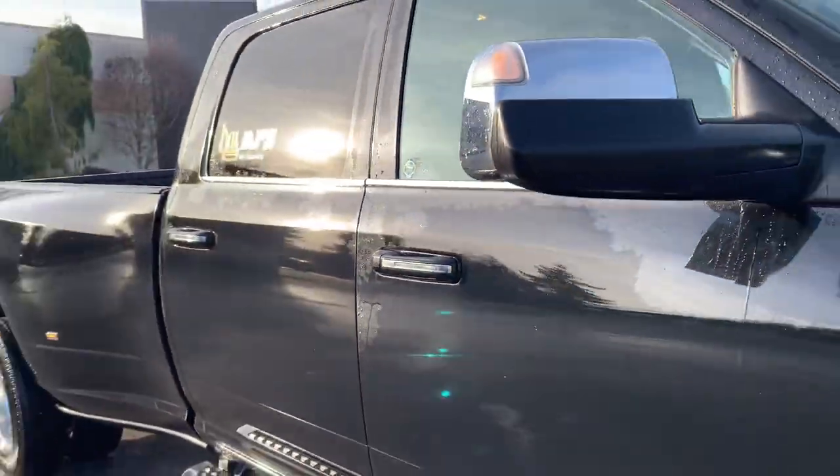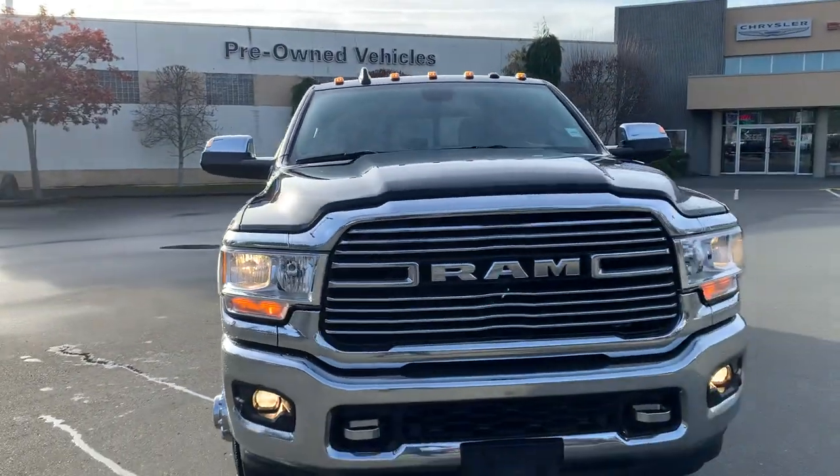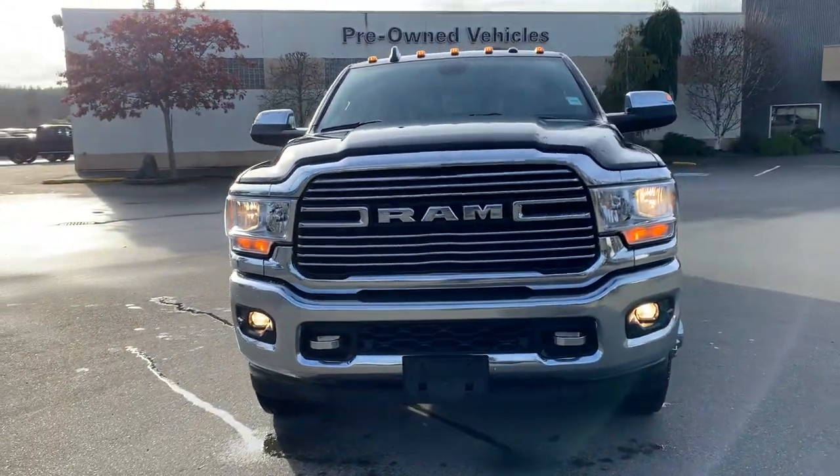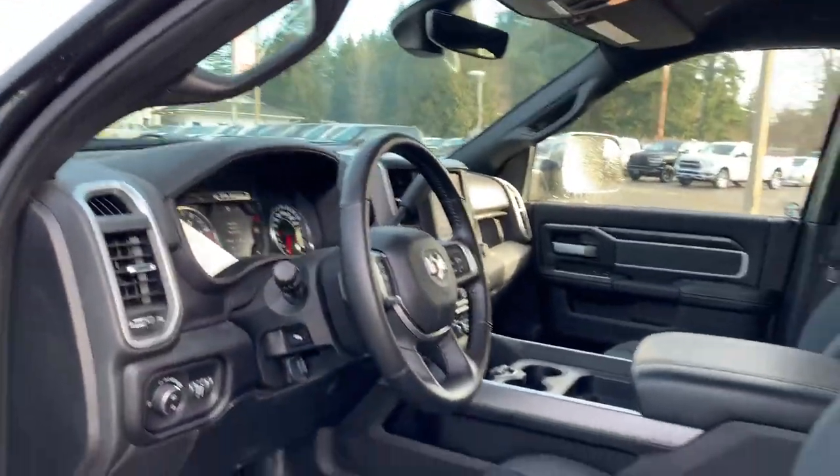8.4-inch touch screen, front and rear parking sensors. All right, here we go — leather wrapped steering wheel.